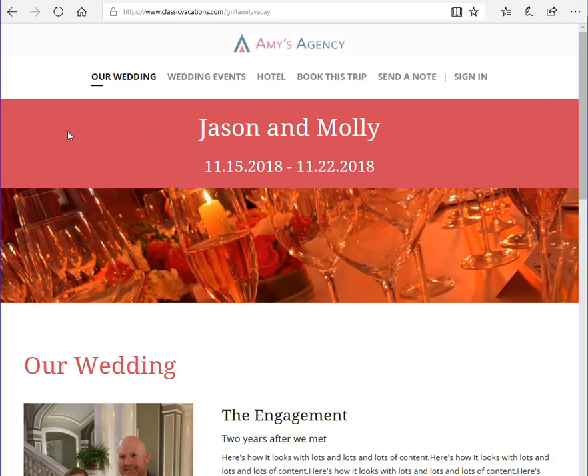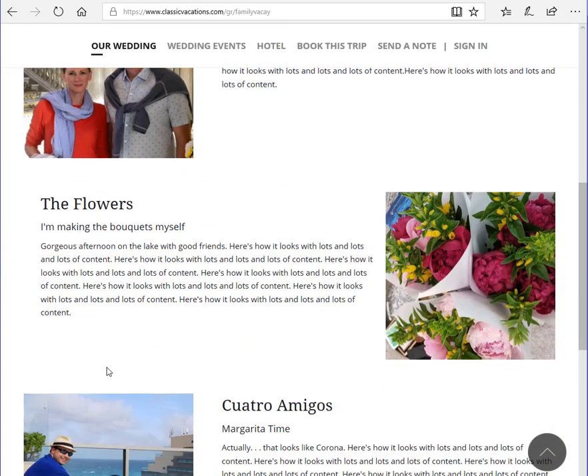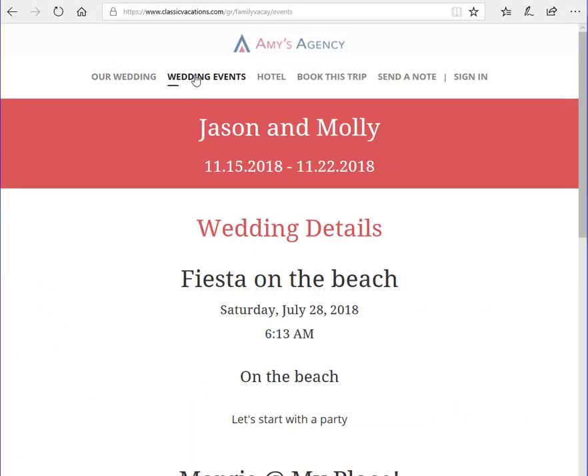This example uses a wedding, and you can see that we've customized the color, the images, and we've even added some custom content about the event. The event details tab allows you to share the timing and the schedule for all the special events that you have during your group event.